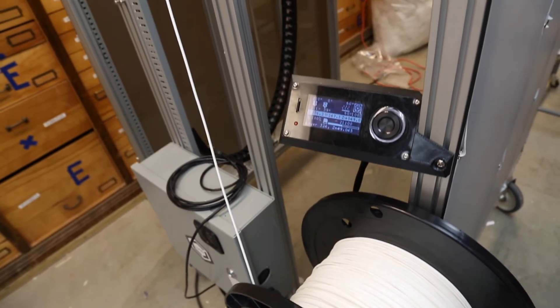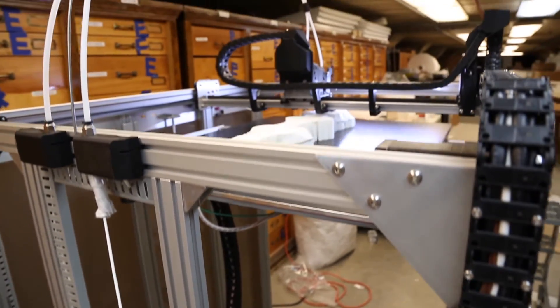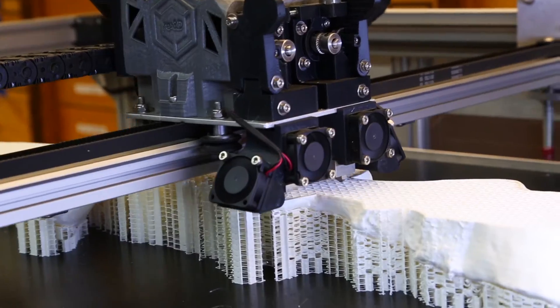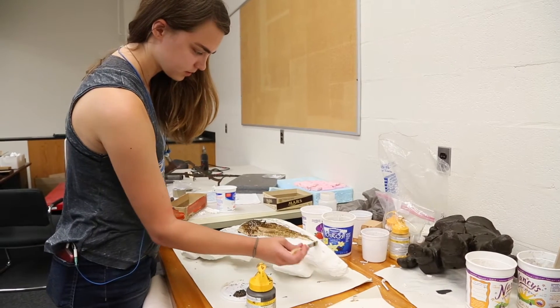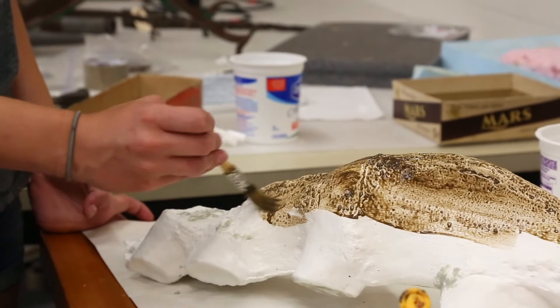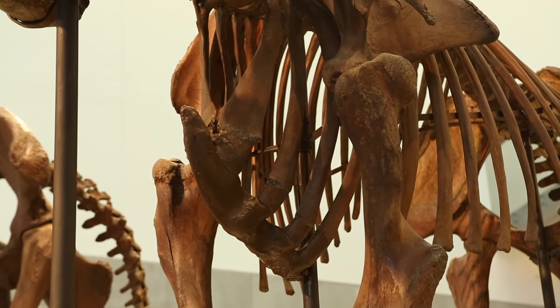One of the things that we wanted to improve about this mount is to give Owosso a new sternum. At the time the specimen was originally mounted, they didn't really know what that part of the mastodon looked like — specimens hadn't been found. Now we do know, and so we were able to create through 3D printing a new sternum for this animal and revise the front portion of her ribcage and chest.